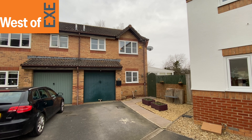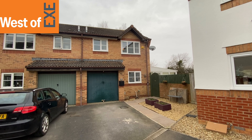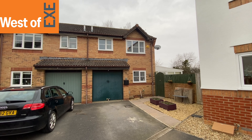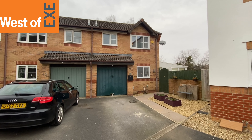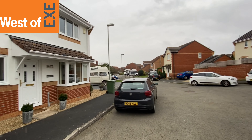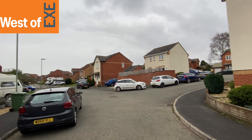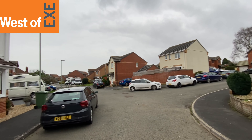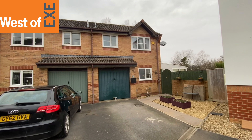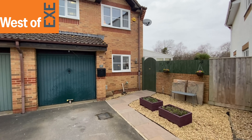Here we are outside number 47 Dupes Close — a well-presented three-bedroom semi-detached property in this popular cul-de-sac, not far from the centre of Exminster. We're right at the end of the cul-de-sac, and you can walk through to the town and into the centre of the village. There's on-street parking as well as parking on the driveway and a garage here. The entrance is through that gate on the right-hand side.